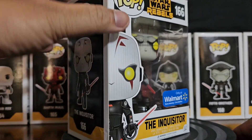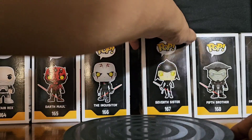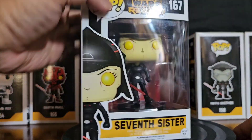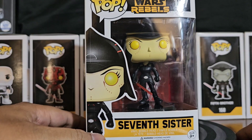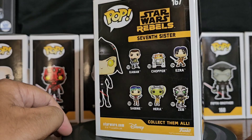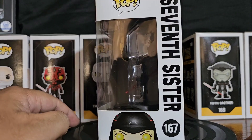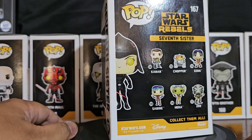I don't know if all of these are Walmart exclusives, to be honest. I think maybe they all are — the Seventh Sister and Fifth Brother, I think they might all be Walmart exclusives. Here's Seventh Sister, that's what she looks like. I'll be using the original 6-back.